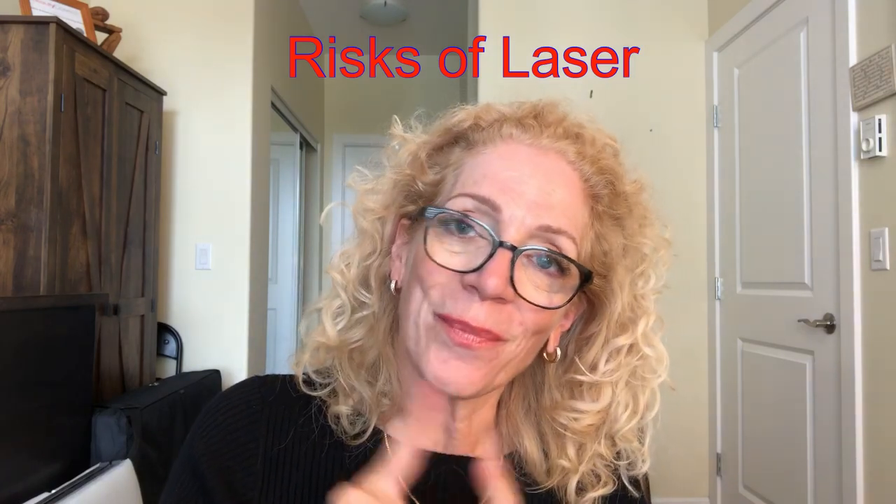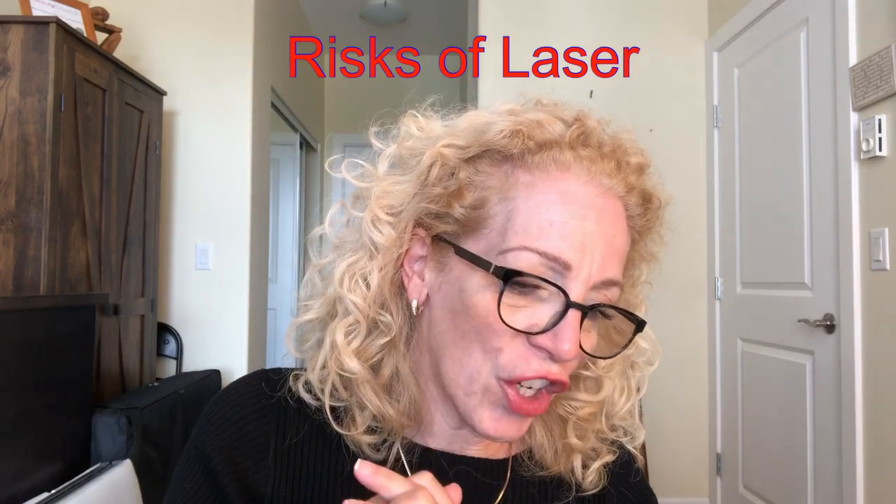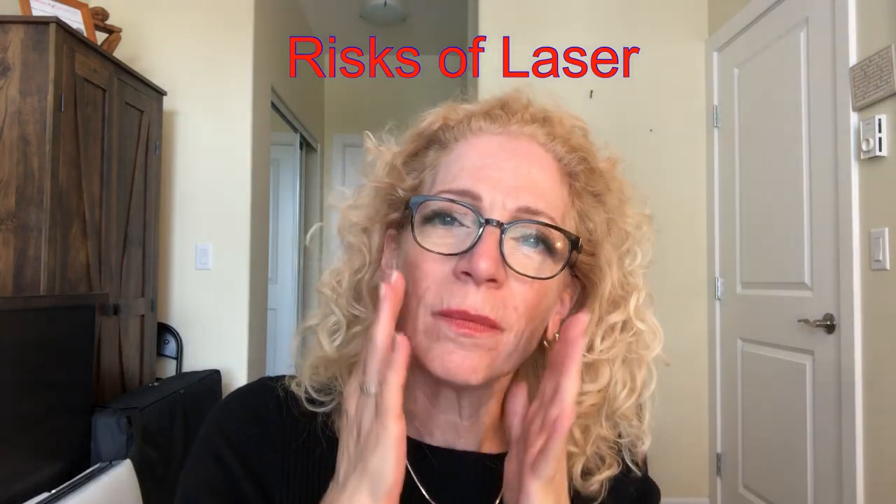Some cons of laser that are not often mentioned: if you have a dormant herpes virus, it can reactivate and cause an outbreak, especially around the face. The risks of laser — regardless of type — include bruising, swelling, redness, tightness, scarring, infection, and changes in skin texture and coloring.